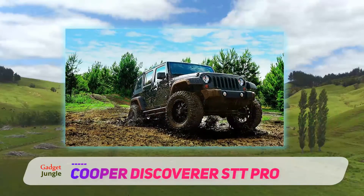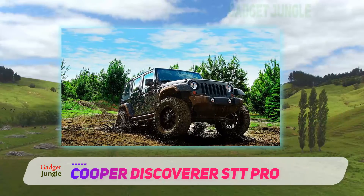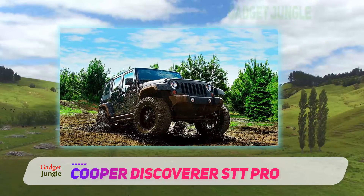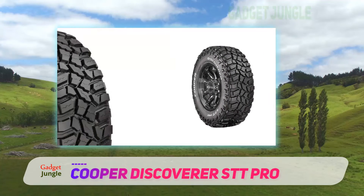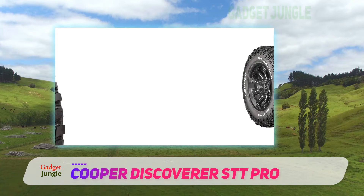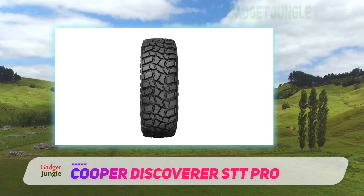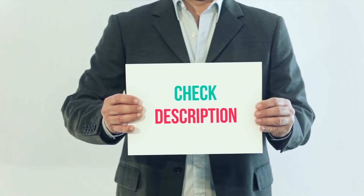There are unique shoulder cleats along the outer walls designed to provide additional grip on all terrains. Despite its aggressive profile, the STT Pro is much quieter than you'd imagine, and flex grooves along the outside of the tires help reduce judders from potholes and bumps.